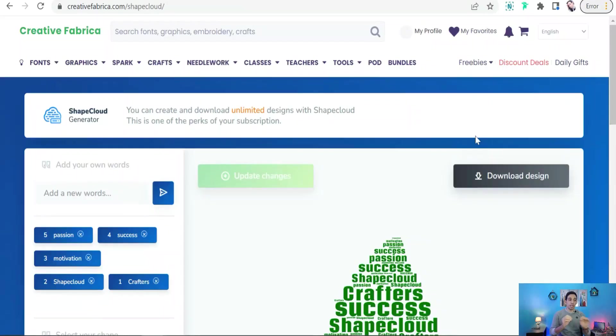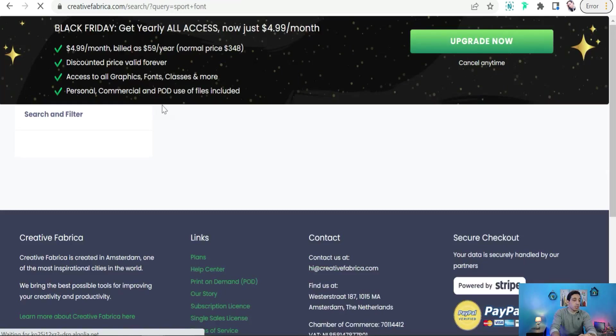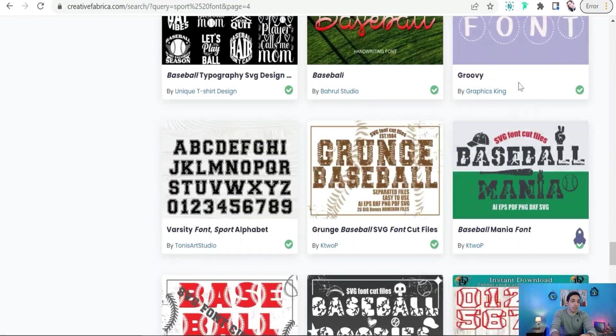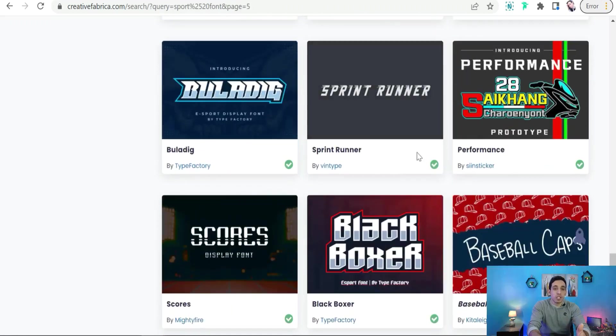Finally, Creative Fabrica contains a huge amount of premium fonts to create your own designs. For example, search 'sport' and find a huge collection of premium fonts you can use in Canva, Photoshop, Illustrator, and so on — like Splice sport font, sporty grunge fonts, and more. Now you know the different ways Creative Fabrica enables you to use it for your print-on-demand business easily, saving your time and effort. I hope you enjoyed this video. Thank you for watching, and if you have any questions, leave them in the comments. See you in the next video.